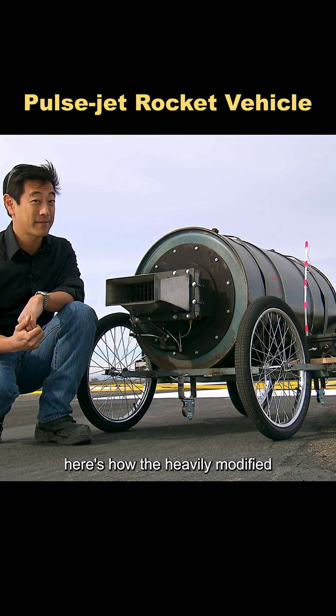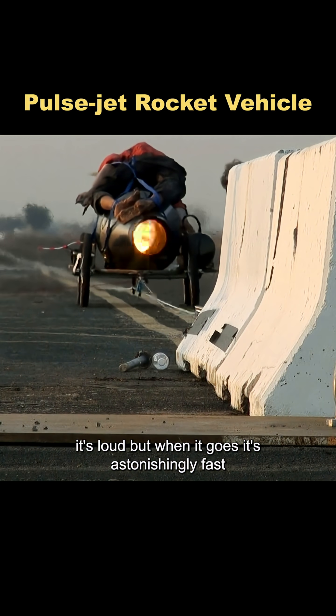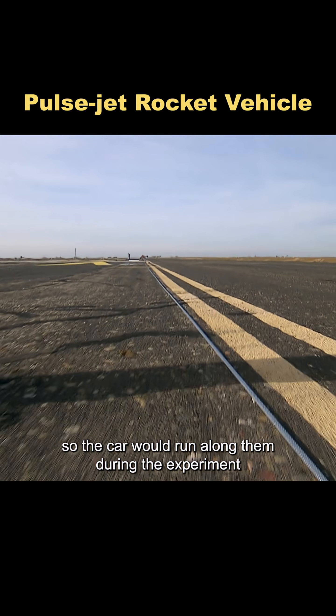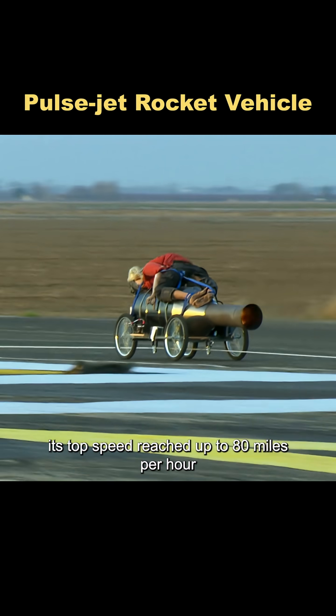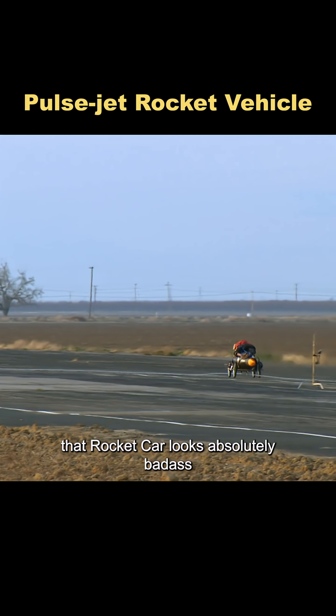Here's how the heavily modified pulsejet rocket car runs. It's loud, but when it goes, it's astonishingly fast. To control its path, they installed steel cables along the test track so the car would run along them during the experiment. With everything ready, the car launched with a supercar-like roar and shot down the course. Its top speed reached up to 80 miles per hour. You've got to admit, that rocket car looks absolutely badass.